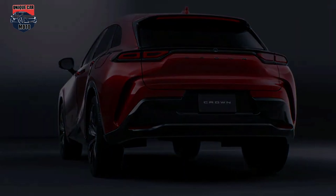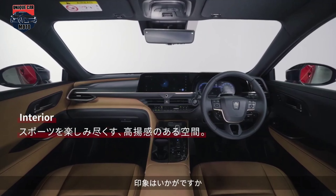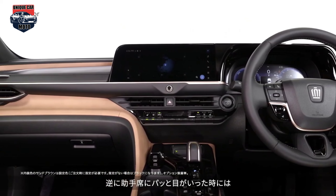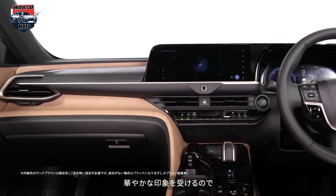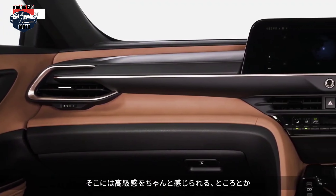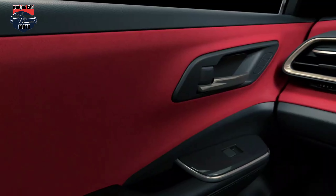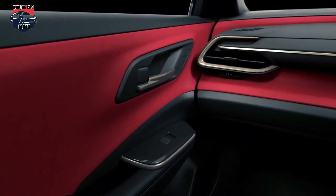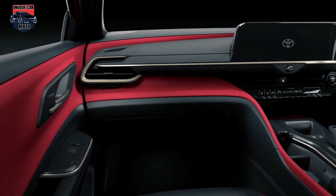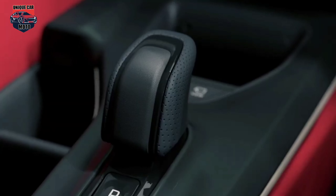Bitone highlights the beauty of the form and expresses a unique world view. The interior utilises an island architecture where various functions such as the display and shift are grouped together and arranged like an island, and the driver and passenger seats are asymmetrically coordinated to express individuality. The driver's seat side is uniformly black, with an aim of increasing concentration on the drive. The passenger side is decorated with special materials and colour schemes to make the passenger feel more at home. By centralising the meter display horizontally, line of sight movement is minimised.